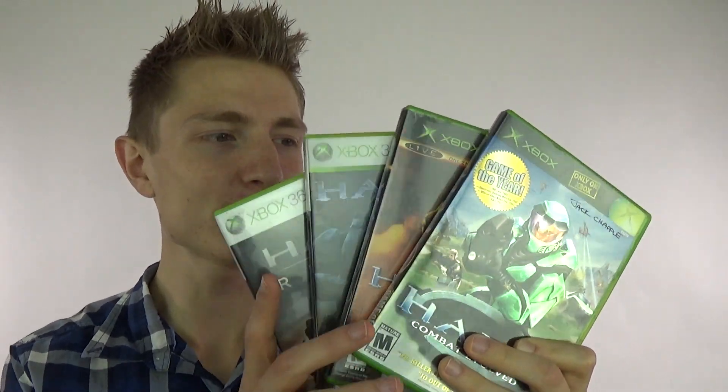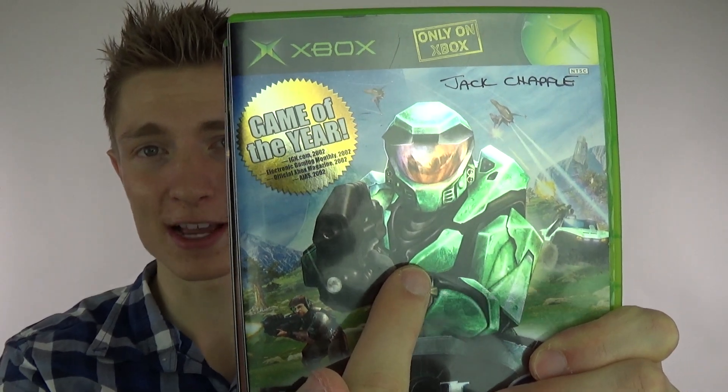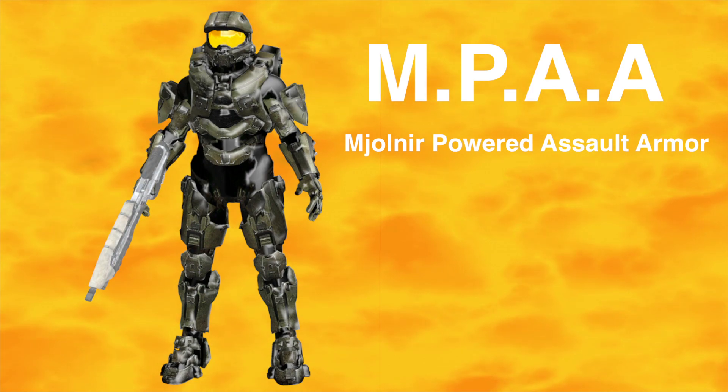The Halo franchise has sold over 60 million copies of their record-breaking video games thanks to their main character, John-117, also known as Master Chief. He is a soldier that is usually armed with an assault rifle and a pretty damn cool suit called MPAA, which stands for Mjolnir-powered assault armor.